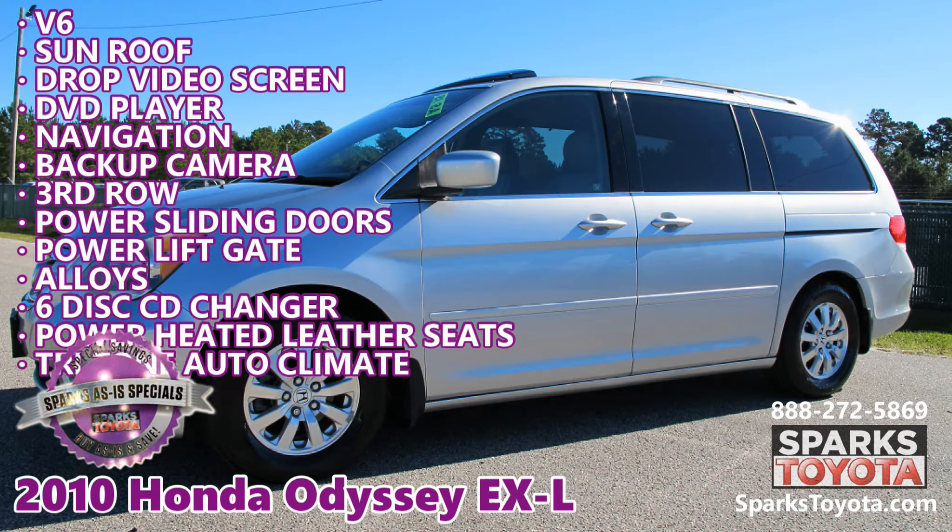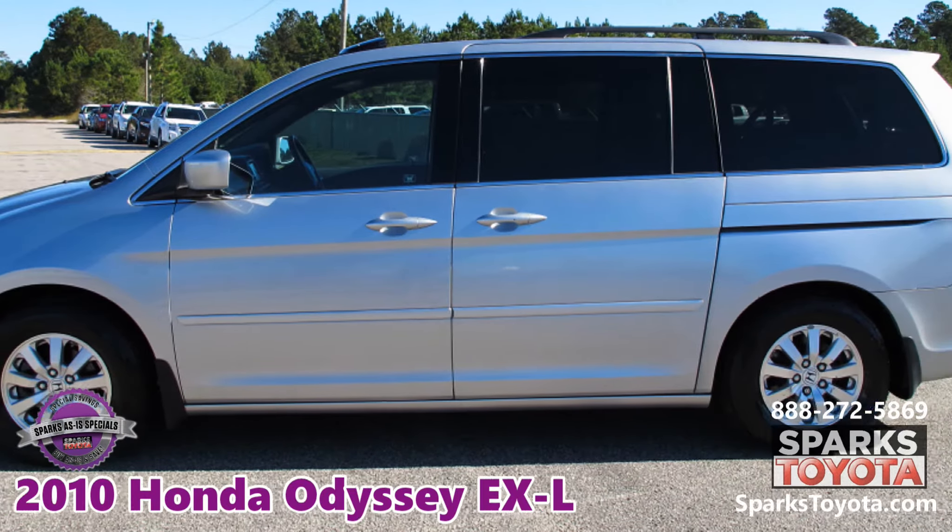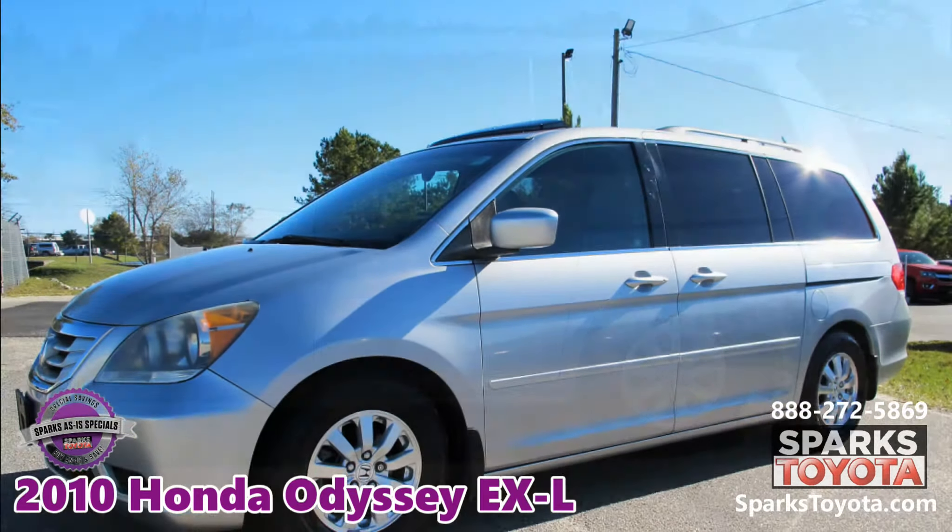2010 Honda Odyssey EX-L at Sparks Toyota in Myrtle Beach, South Carolina. This is a special as-is wholesale opportunity.